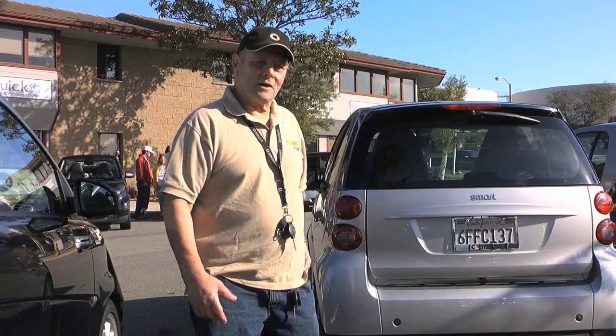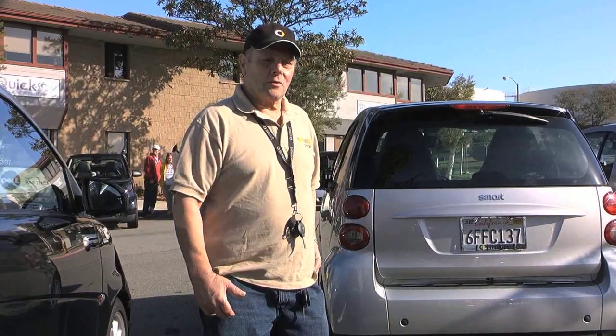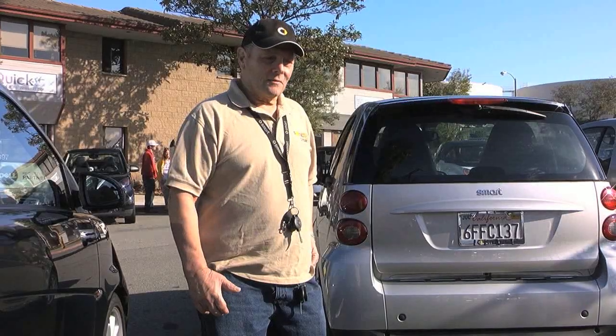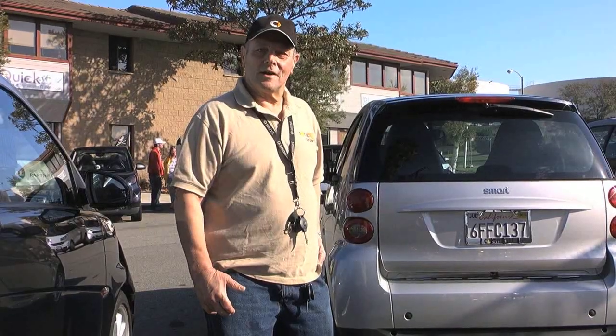I didn't really buy it for the economy, but that could be a consideration. The car more than exceeded my expectations. I thought it was just going to be used as an urban transportation vehicle, but it's turned out to be a whole lot more, and I'm really enthused about it. I haven't had a boring day with it yet in a year and a half.